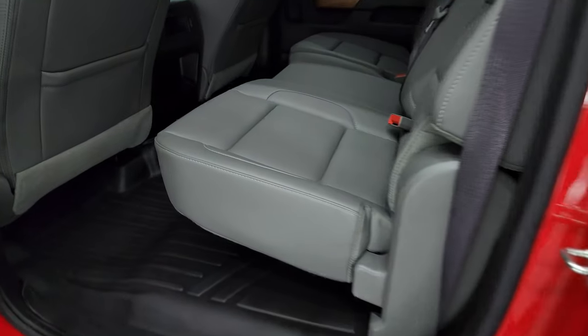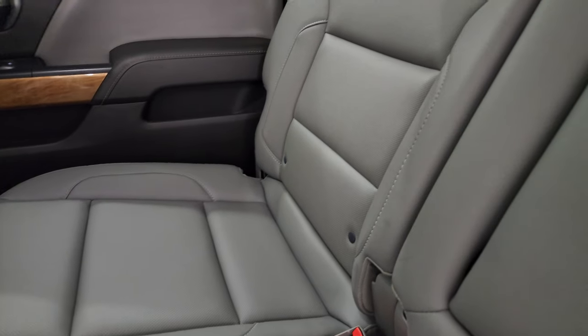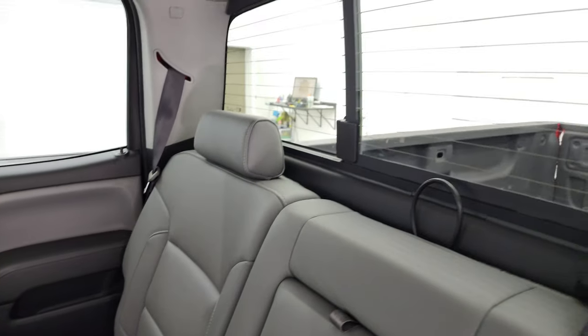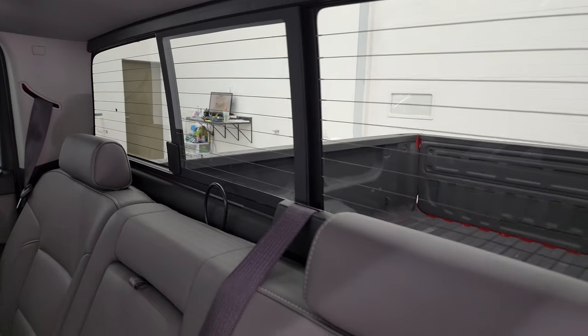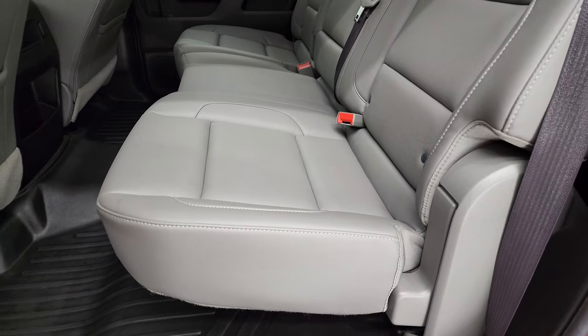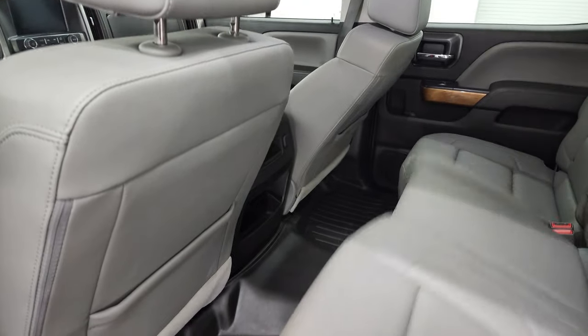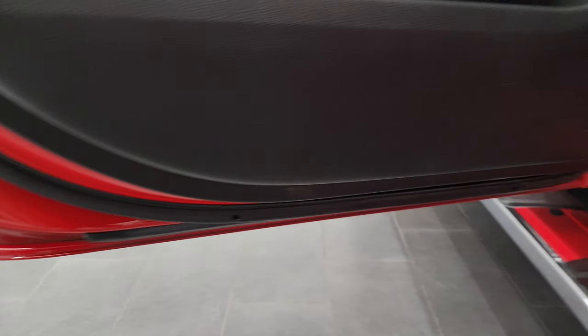Take a look at the back seats — just as clean as the front, no rips or tears back here. It does have the latch child safety system for any child car seats you may have, power sliding rear window with the built-in rear defrost. Those seats are in great condition — they fold up. There's an all-weather floor mat back here as well, which keeps your carpeting looking like new. Side curtain airbags, and the bottoms of the doors all look really good.